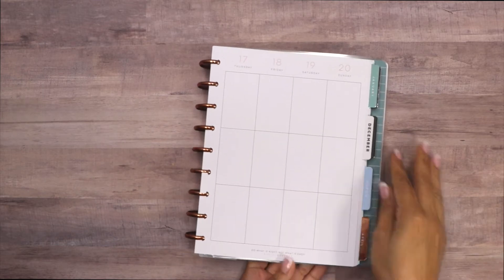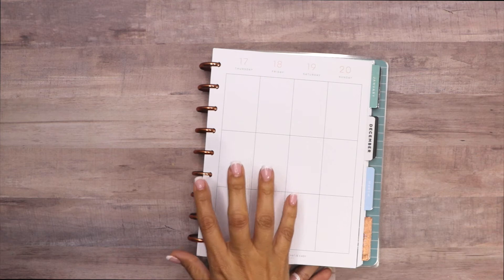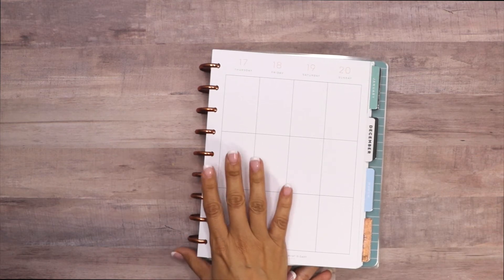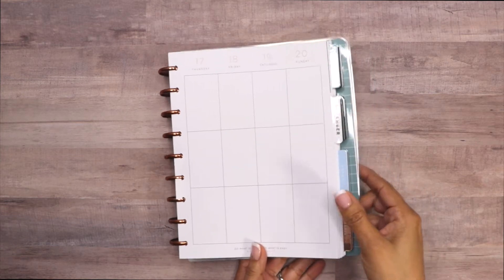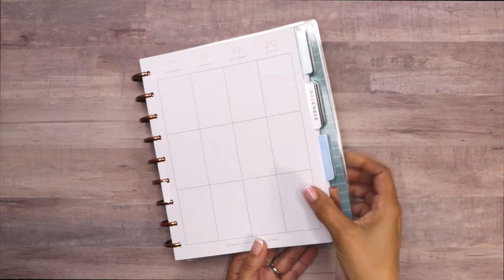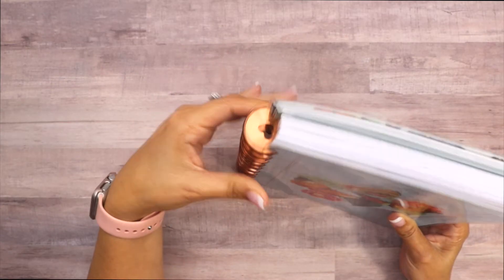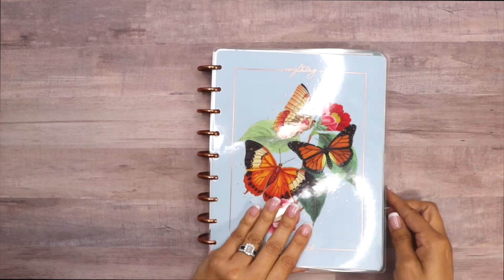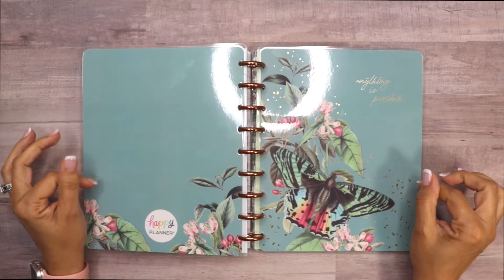I can see the first three days of the week, and then the last four. I don't usually do anything on Saturday since I use it mostly for work-related things, so I just use Monday through Friday. I decided this is a transformer planner — I'm using copper color metal discs from the Happy Planner.